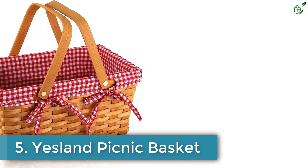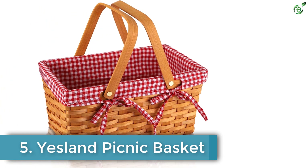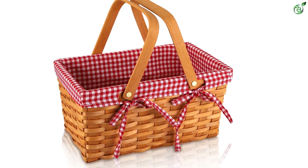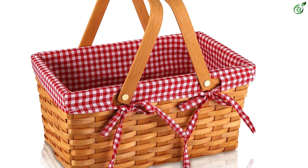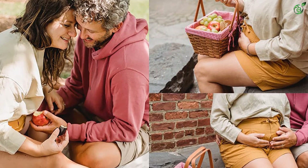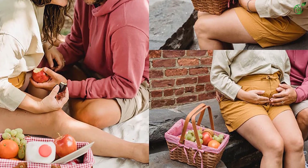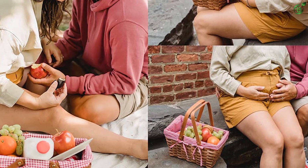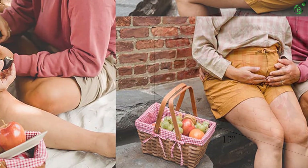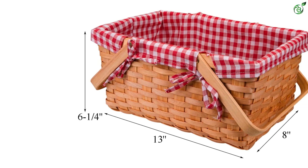Number 5: Yesland Picnic Basket. Here's an adorable picnic basket that will seamlessly blend into any picturesque location with ease. The versatile basket is not only apt for picnics but also suitable for camping trips and hikes. It is made of premium wood chips, and its wicker construction and rustic charm make this a delightful sight. This one is also easy to clean and maintain.